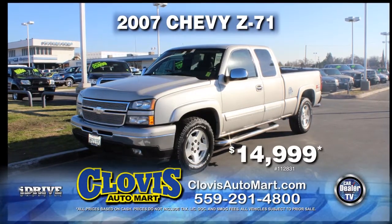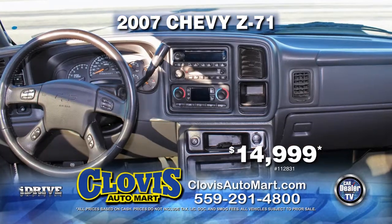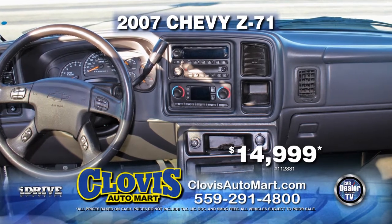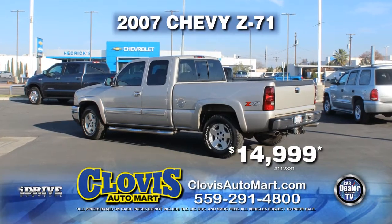From Clovis Auto Mart, here's a 2007 Chevy Z71 4x4. Nicely equipped with automatic transmission, power door locks and power windows, air conditioning, alloy wheels, and tinted windows. Yours for just $14,999.